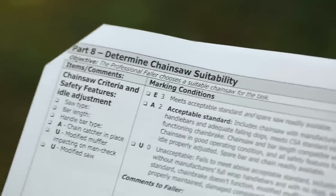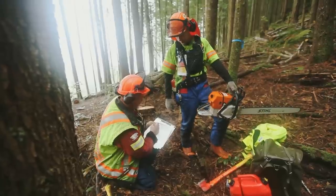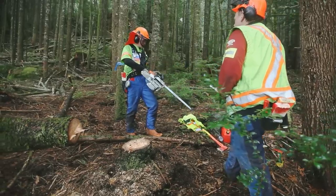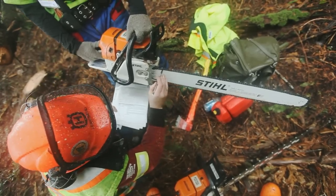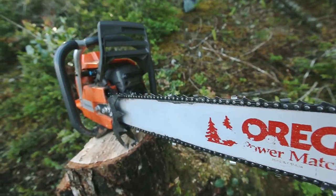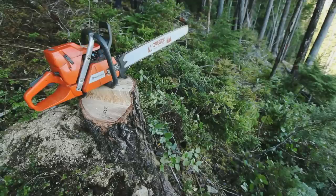Part 8, Determine Chainsaw Suitability. The faller's chainsaw must be in good working condition and have manufacturer's full wrap handlebars, adequate falling dogs, and meet the CSA standard. The safety features, which include a functioning chain brake, chain catcher, and anti-lock trigger, must all be in working order. The bar length should always be compatible with the timber size, and a spare bar and chain must be readily available. Fallers are encouraged to keep a spare power head or a complete chainsaw at the falling site for safety and reducing downtime.